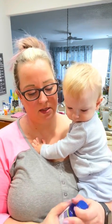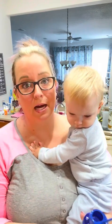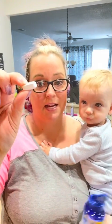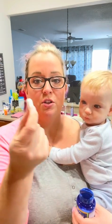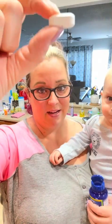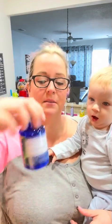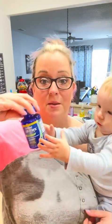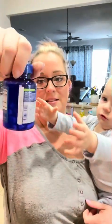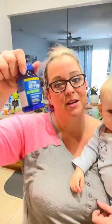Oh my gosh, it is freaking huge — a horse pill to help your joints. I'm not going to be a fan of taking these. I'm going to research if these can be cut in half or crumbled or made smaller, because I do not like swallowing pills, let alone horse pills. I prefer a gummy or a dissolvable. These are Osteo Biflex joint health tablets that we're going to give a try, and I'll get back to you on what I find out.